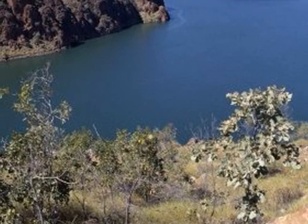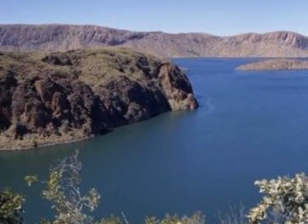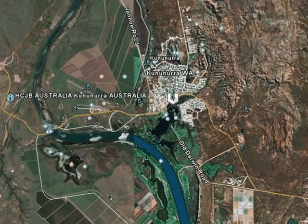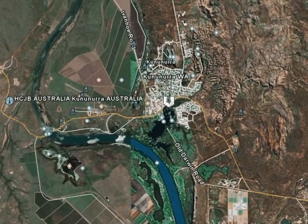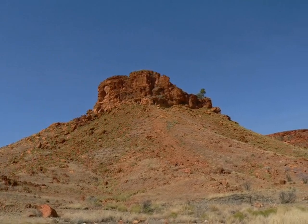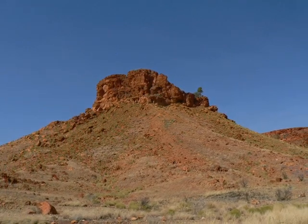A picture of Lake Argyle. A Google snapshot of Kununura, with the Diversion Dam on the Ord River below it. The Kimberley scenery on both sides of Kununura is outstanding.